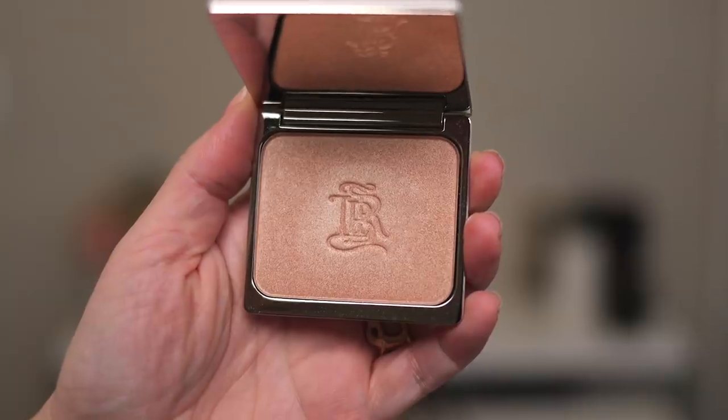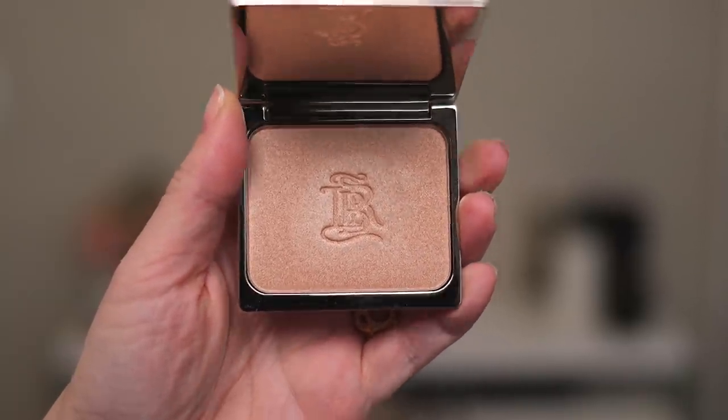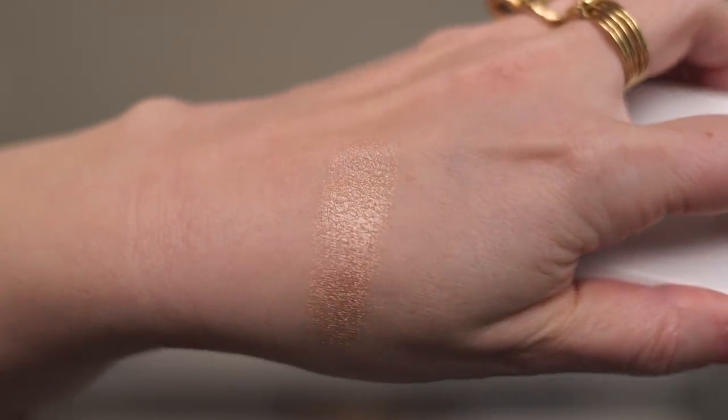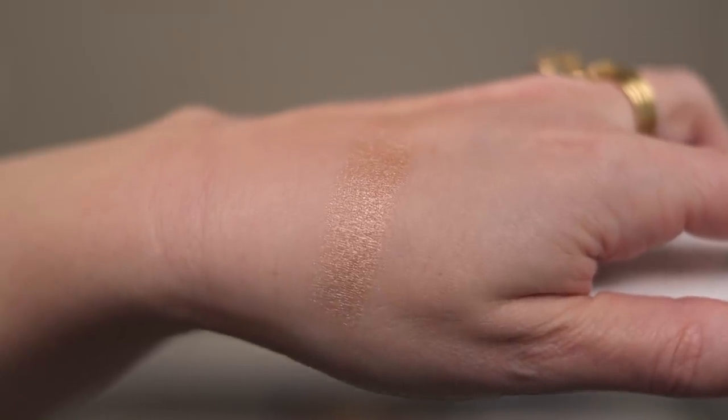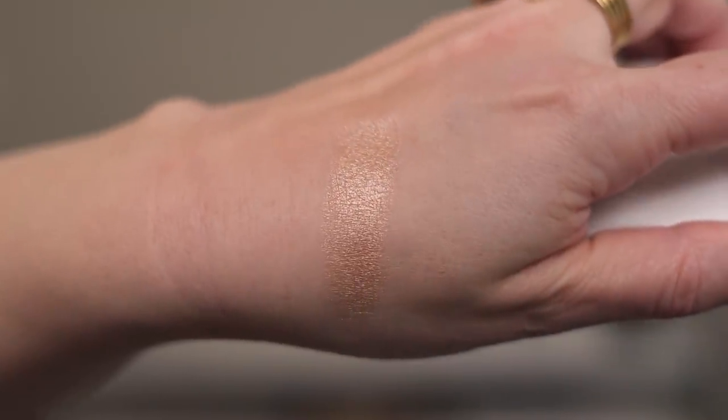The highlighter I got is called La Lumière — I think there was only one shade. Let me do a swatch. Oh, that's really pretty! It has a really sparkly effect but I don't actually see any micro-glitters — it just seems to have this sparkliness built into the finish.